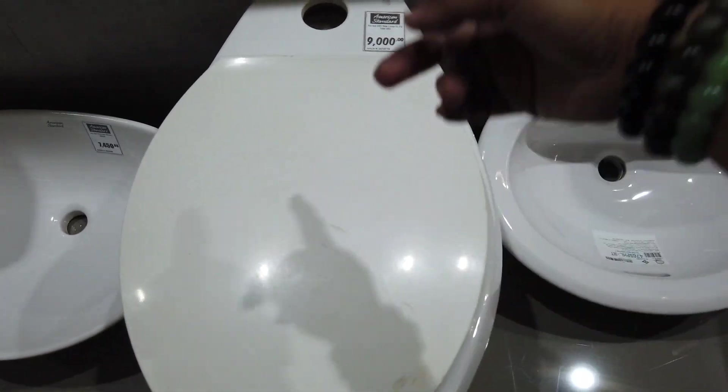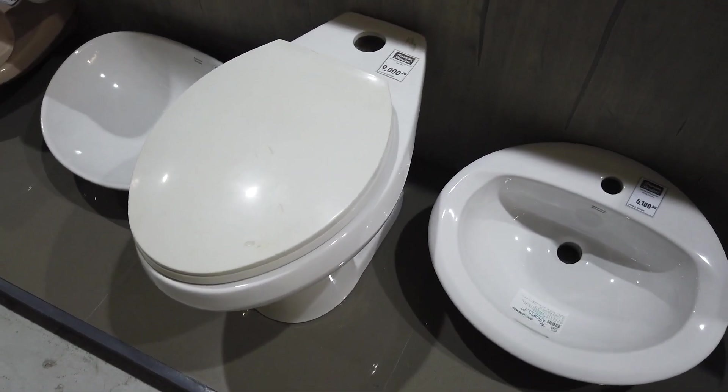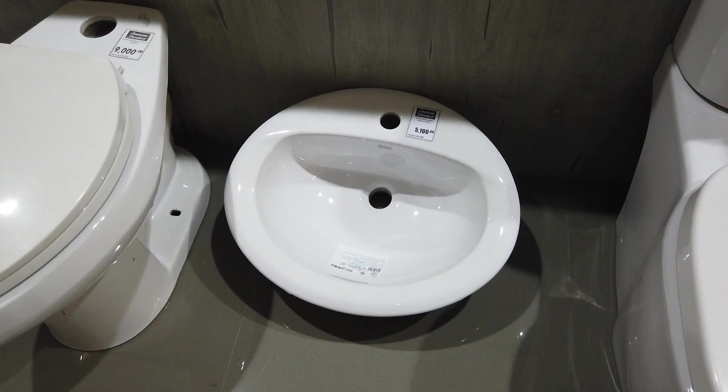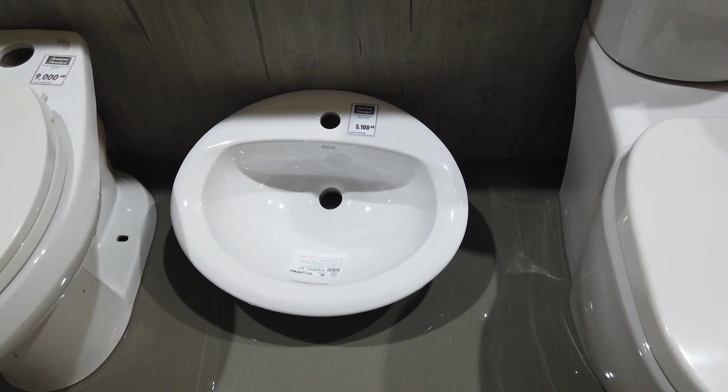I think it's got a water closet as well — this one. I've seen it with the water closet before. That's 9,000 pesos. Another basin here without the pedestal but with the fittings is 5,100.